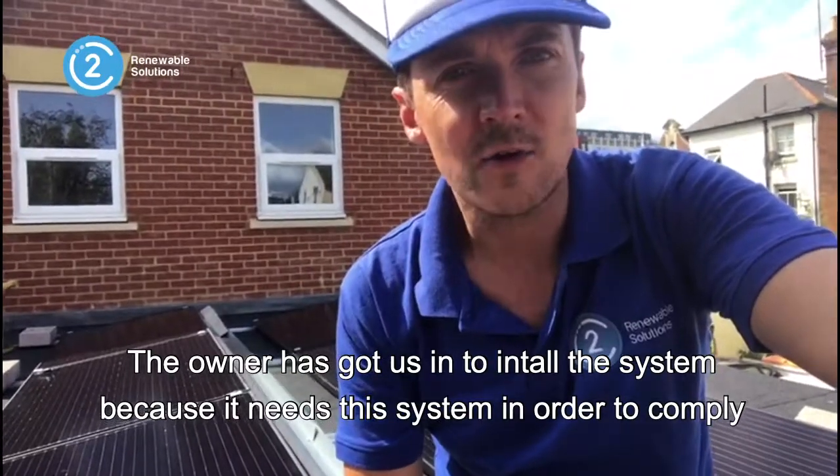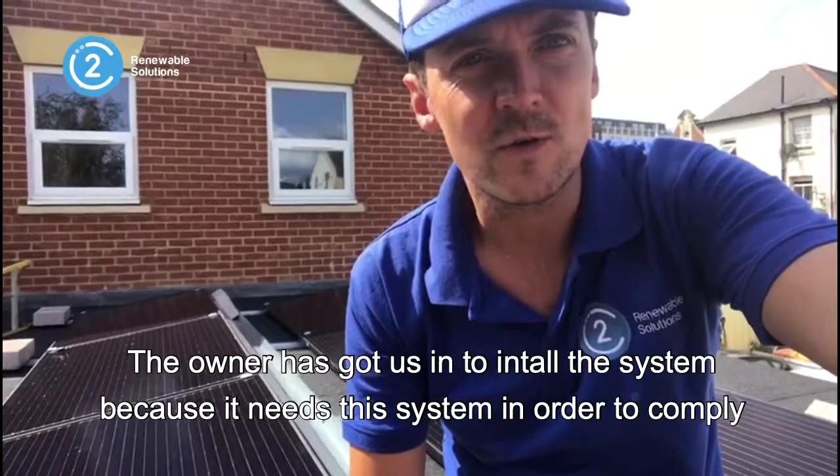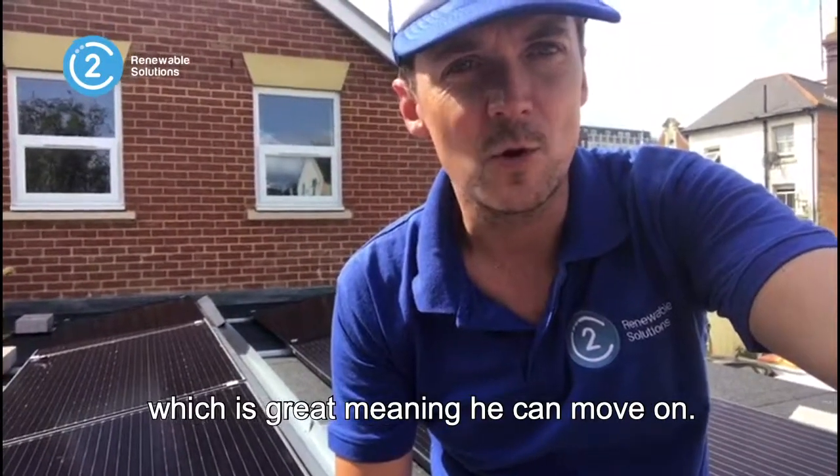The owner has got us in to install the system because it needs this system in order to comply, which is great, and then he can move on.